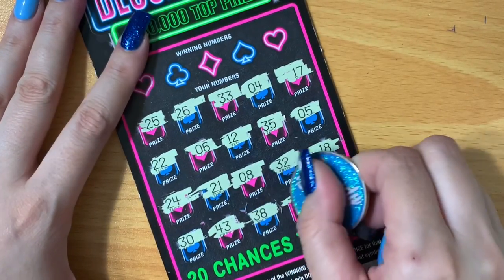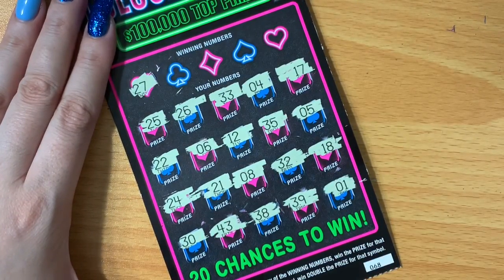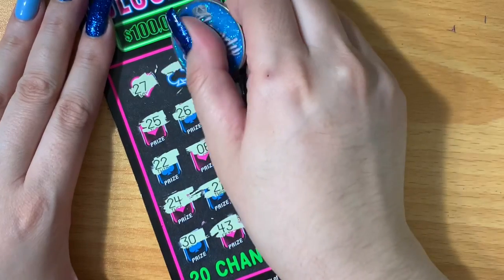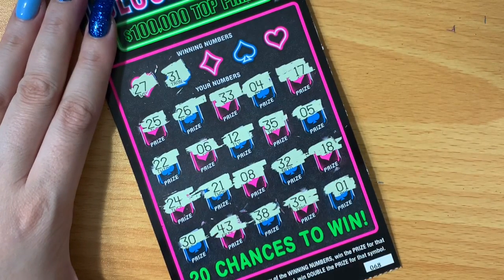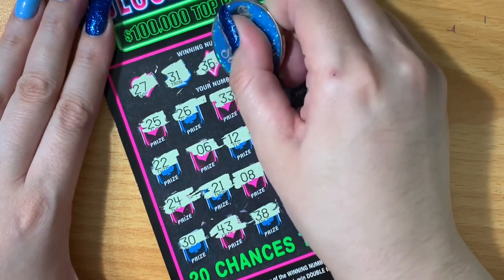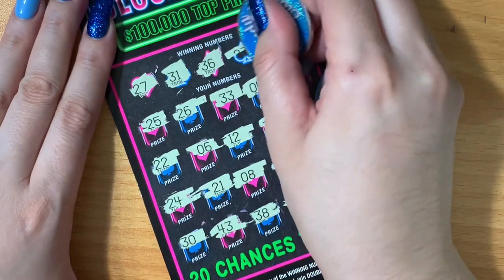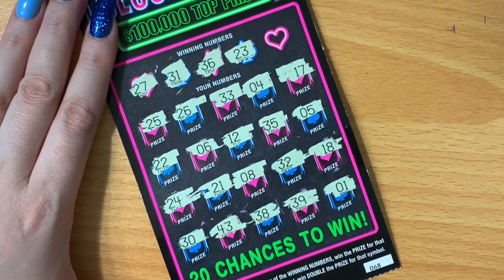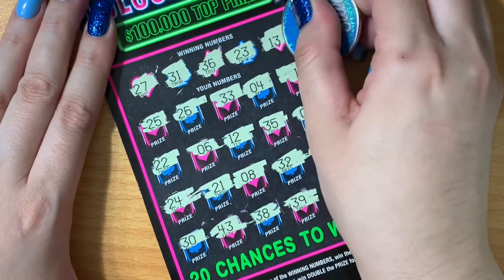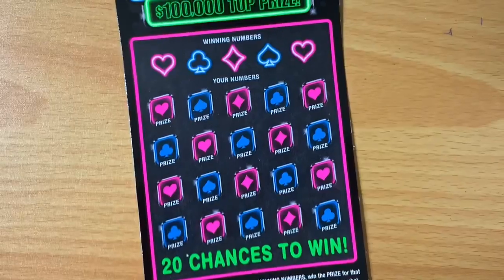We're going to start with ticket 68 of Deuces Wild using our blue coin. We need a two of hearts for a double and a matching number for the win. The biggest win I've had on this ticket is $20 — I'd love to find something bigger, maybe $50 or even $100. Let's look for the two of hearts first, then check the matching numbers. Twenty-seven, thirty-one, twenty-one — one off on that. Twenty-three, one off. Thirteen, one off. Nothing there.